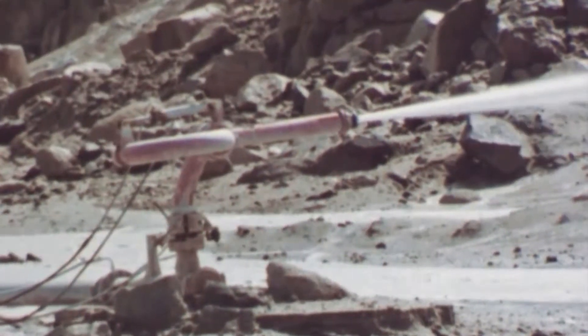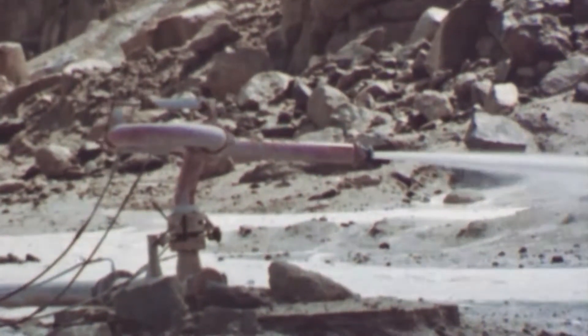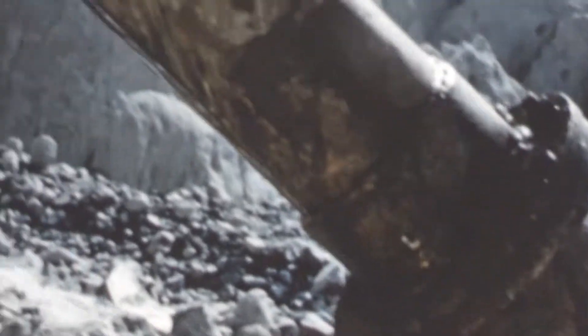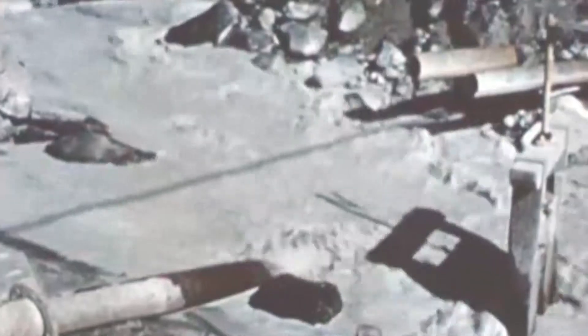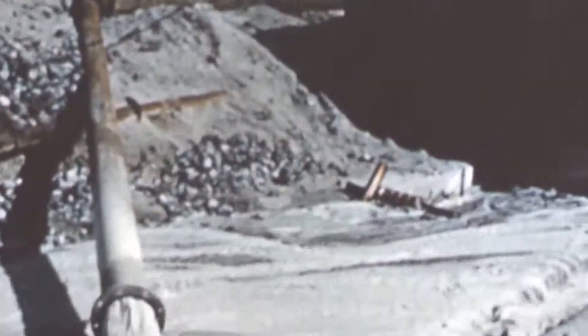These high-powered jets called monitors force water into the pit face to release particles of clay from the exposed rock. The process is known as hydraulic mining. In the 19th century, clay workers would have diverted local streams to wash over the rock face. A stream of water was found to be ineffective, and at the end of the 19th century, experiments began with hoses. Washing the clay produces a slurry which is pumped out of the pit for refining.